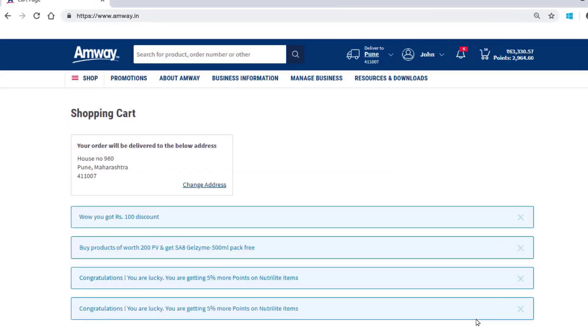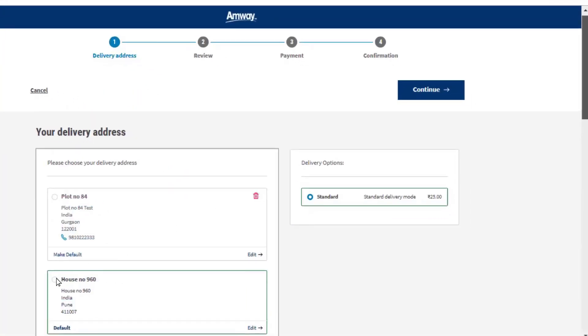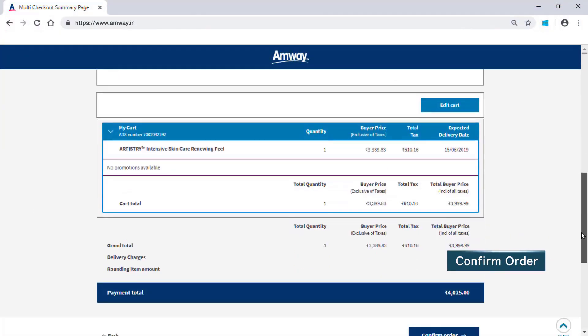On checking out, the default shipping address for the orders will be displayed. An Amway direct seller can change shipping address using the Change Address option. Select Shipping Address or Add New Address for shipping the order and then click Continue. Click Confirm Order to finalize the order for payment.